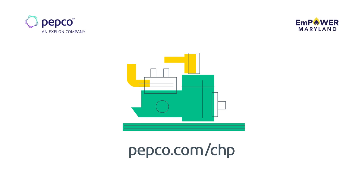For more information, visit pepco.com/CHP.